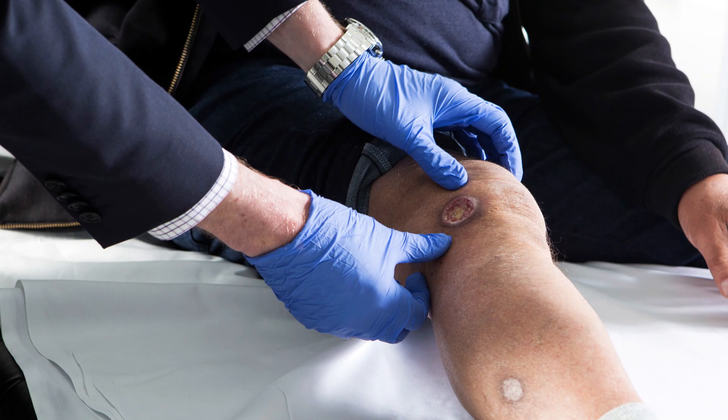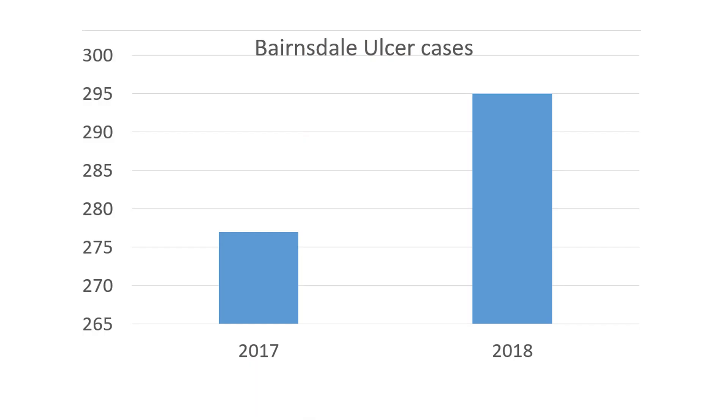We're definitely seeing an increase in number of cases. We first started to notice it here in about 2011-2012, and it was gradually increasing up until about 2015, and since then there's been a massive increase in the number of cases. Already this year we've had 295 cases compared to 277 in total last year, so there's definitely increasing.